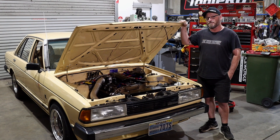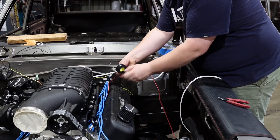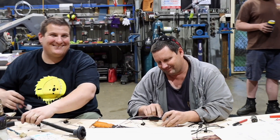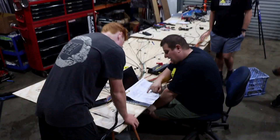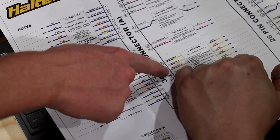You'll probably remember Timmy from his invaluable wiring work during the Crown build. He was sort of in charge of the entire wiring process. He does it as a bit of a part-time hobby slash business sort of thing and he's very good at it. So Timmy gave us a lot of time and effort and we're going to repay the favor by doing a bit of work on his car for him.